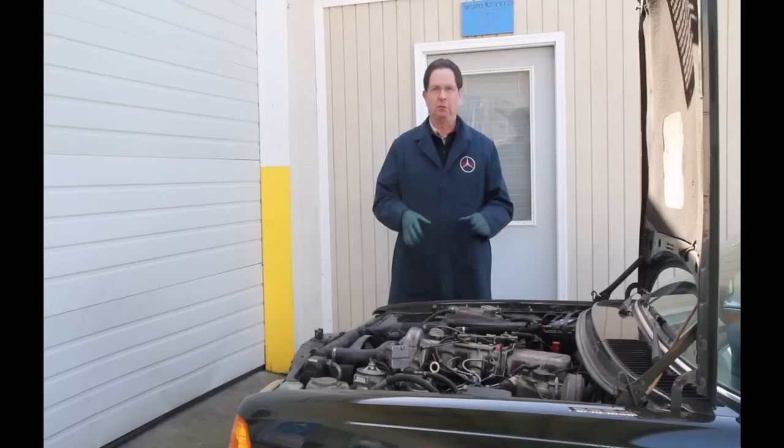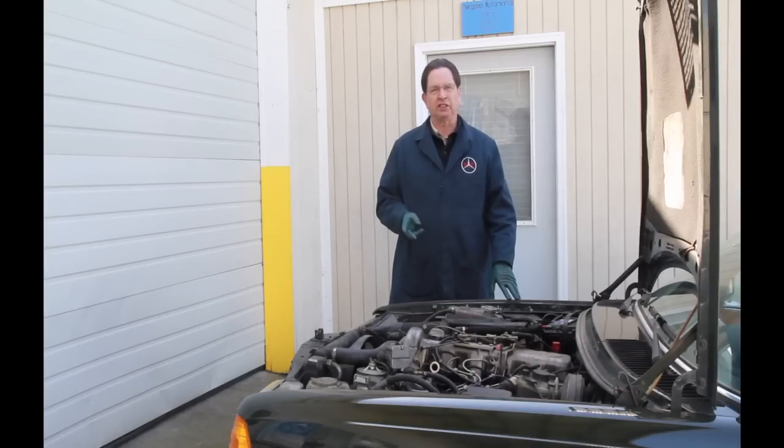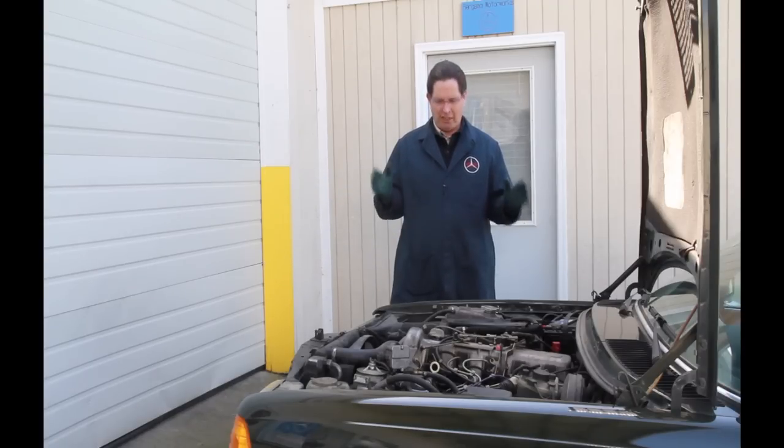There are two ways to save money when dealing with these old Benzes. Number one: you save up front by buying the right car in the first place. Number two: you learn how to fix it yourself, so you can avoid all those high shop-rate repair bills.